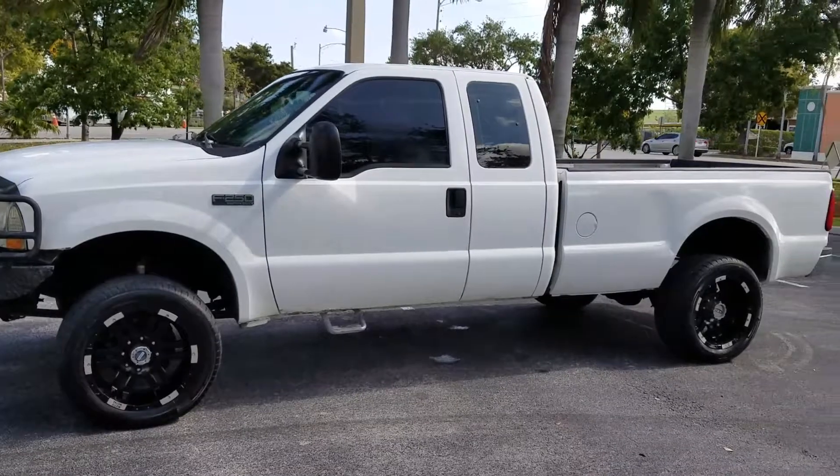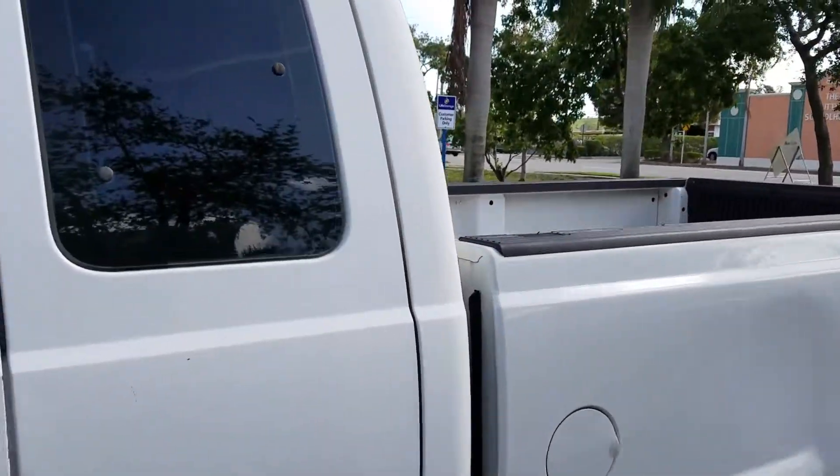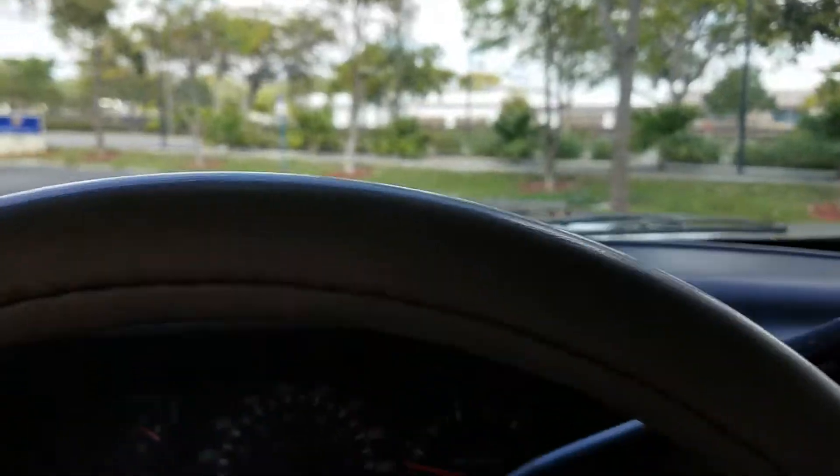You can see how clean it is with just a few normal dings here and there, which is not a big deal. AC works cold — blowing cold right now. We'll take it for a test drive.